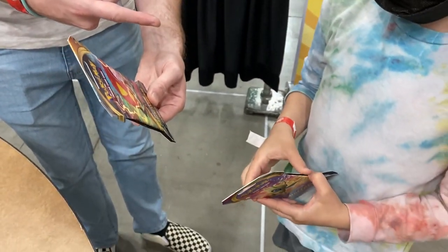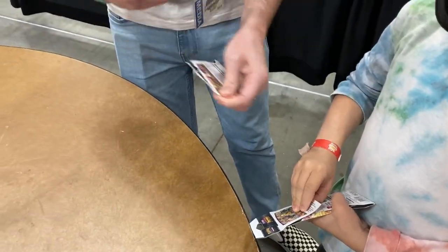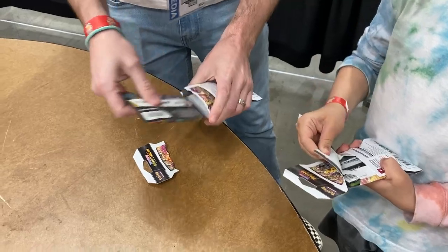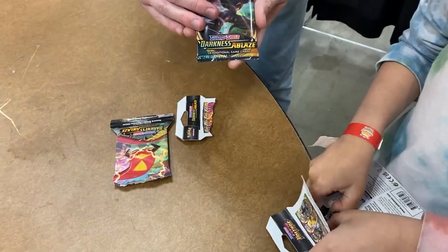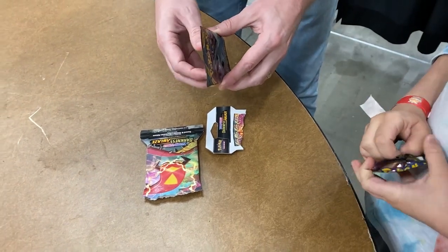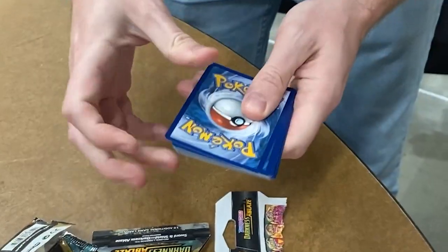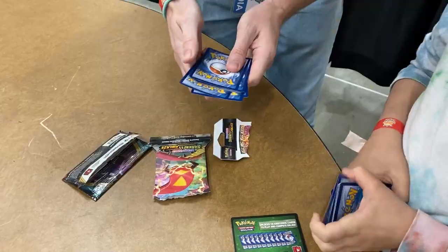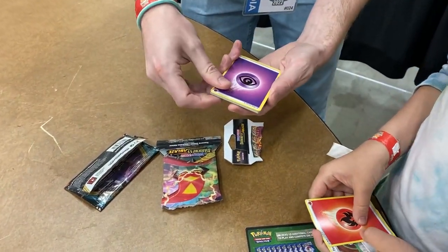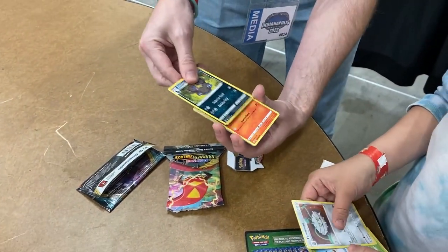We're pack battling. You got the Vivid Voltage, I'll go with the Darkness Ablaze. Let's do it at the same time. They're your packs so you make the rules — whoever wins will be the best. We both got energy. That's what I like to see.